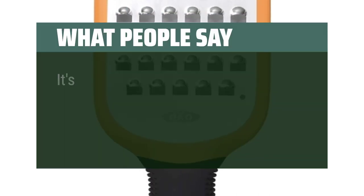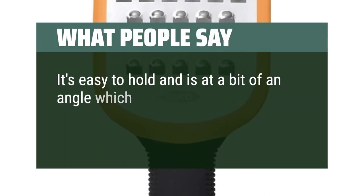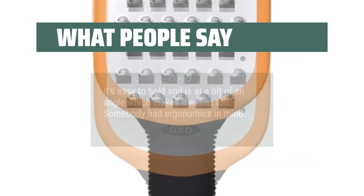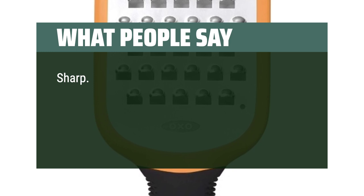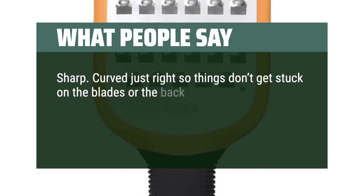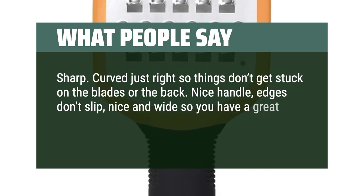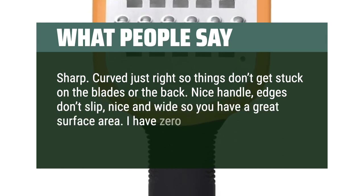What people say: it's easy to hold and is at a bit of an angle which makes it easier too. Somebody had ergonomics in mind. Sharp. Curves just right so things don't get stuck on the blades or the back. Nice handle, edges don't slip, nice and wide so you have a great surface area. I have zero complaints.